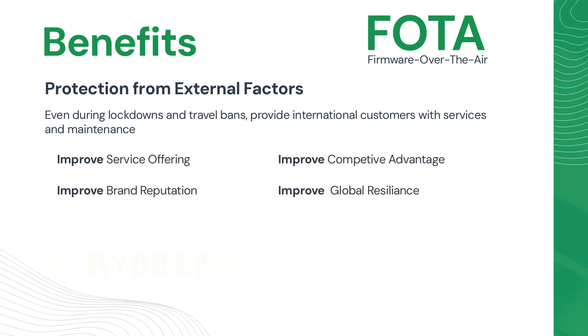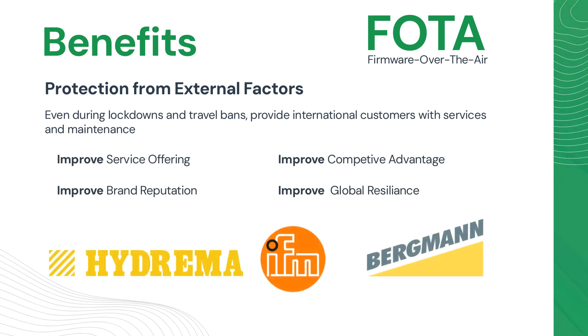The benefits can be seen in the following examples of customers that have implemented these updates with success, which have translated into tangible benefits, showcasing the real-world effectiveness of FOTA updates. Their success stories serve as prime examples for any OEM looking to enhance efficiency, security, and customer satisfaction through innovative technology solutions.